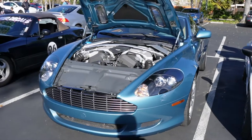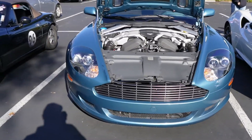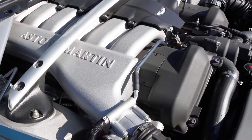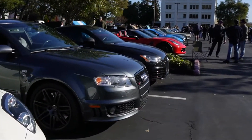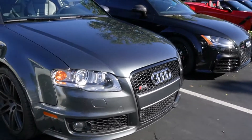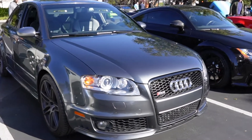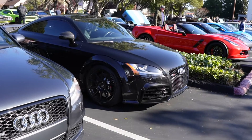This Aston Martin — we saw this one last time. It has that very nice wood trim inside. What is even crazier is this engine. Super nice. We have our friend's RS4, so I parked next to it. This thing is really nice. And another Audi right next to it as well.